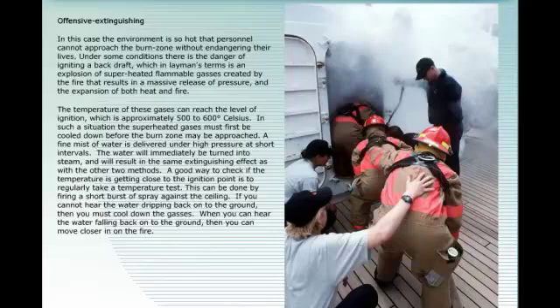A good way to check if the temperature is getting close to the ignition point is to regularly take a temperature test. This can be done by firing a short burst of spray against the ceiling. If you cannot hear the water dripping back onto the ground, then you must cool down the gases. When you can hear the water falling back onto the ground, you can move closer in on the fire.